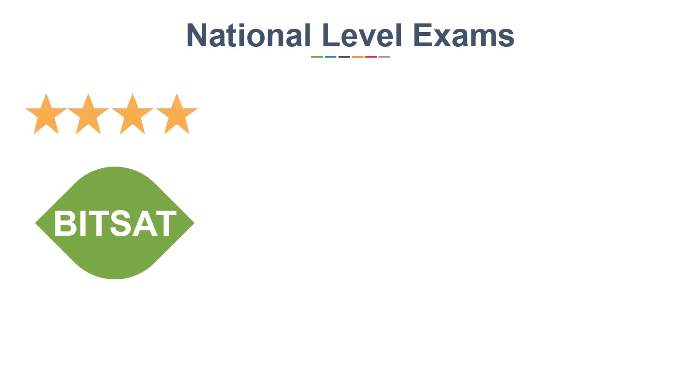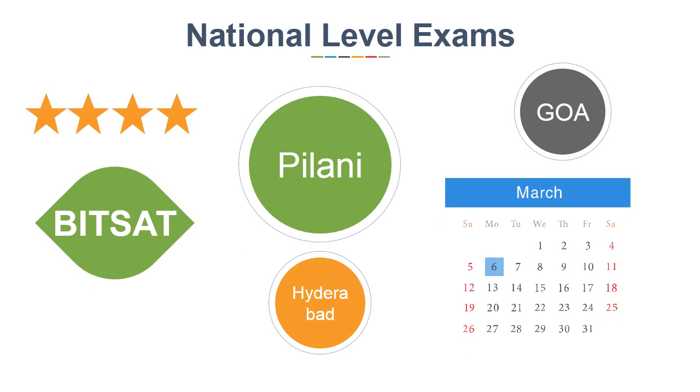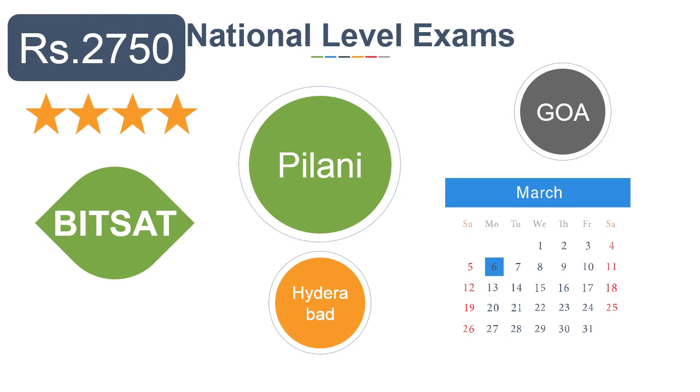The next popular exam is BITSAT for BITS Pilani, Goa, and Hyderabad campuses. The last date for applying is 6th March and the maximum application fee is Rs 2750.